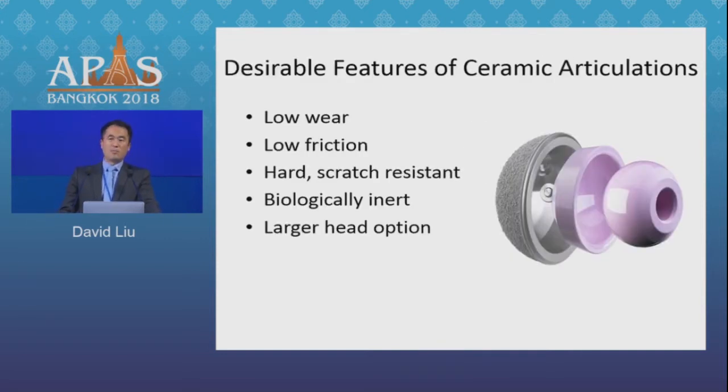Despite improvements in our polyethylenes, and the obvious downsides to ceramic — such as fracture and squeaking — ceramic on ceramic still does have a role in my practice. I think you need to make an active decision about the type of bearing you're going to choose according to the patient's expectations and what you believe is best for that patient.